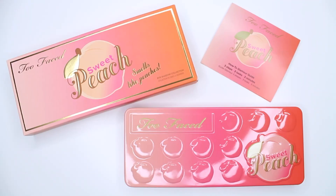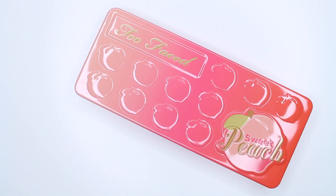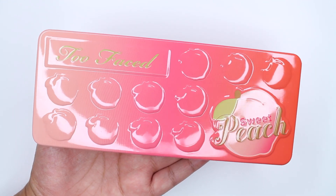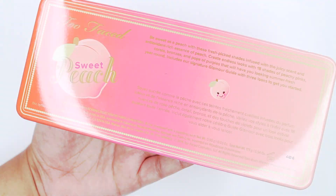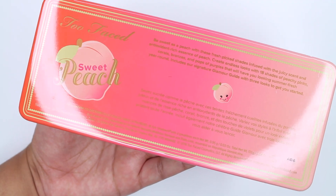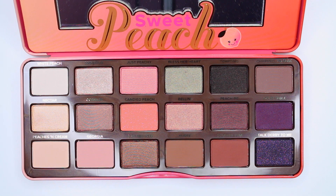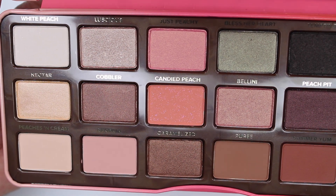Hey guys, welcome back. I'll be doing swatches on the newest palette that Too Faced released — it's the Sweet Peach palette. This palette smells incredible, it smells delicious, it smells so good. Honestly, to me it doesn't smell like real peaches; it probably smells more like peach candy. Anyways, this palette is limited edition.